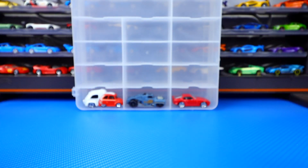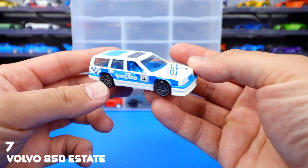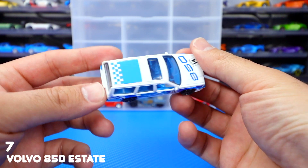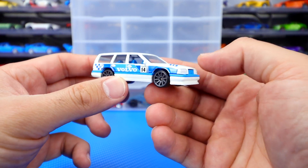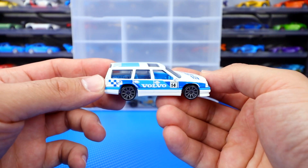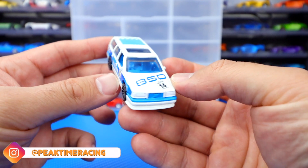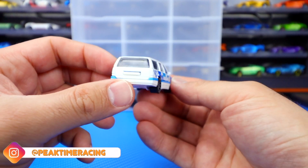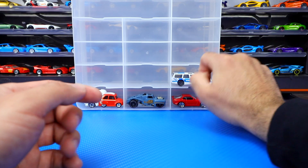Number seven is the Volvo 850 Estate wagon. I love this car. I know it's probably not something I would normally be excited for, but I think they did a really good job on it. It looks cool — the paint job looks really cool, the gray wheels on there match it perfectly. We have seen a recolor of it, but I like the white the best out of all of those.